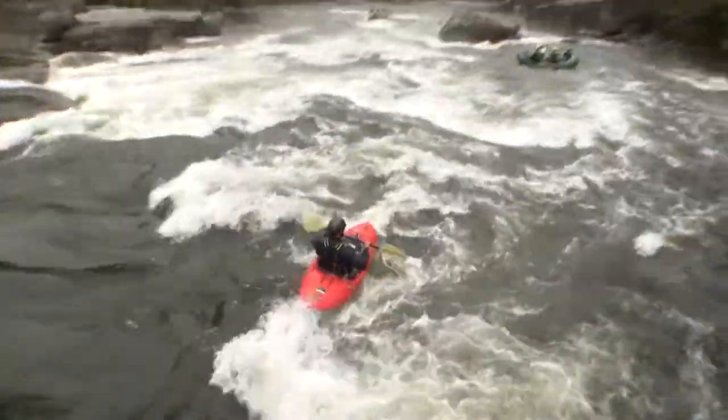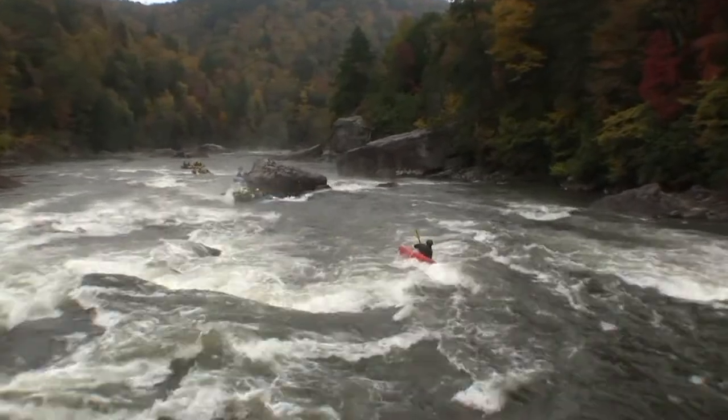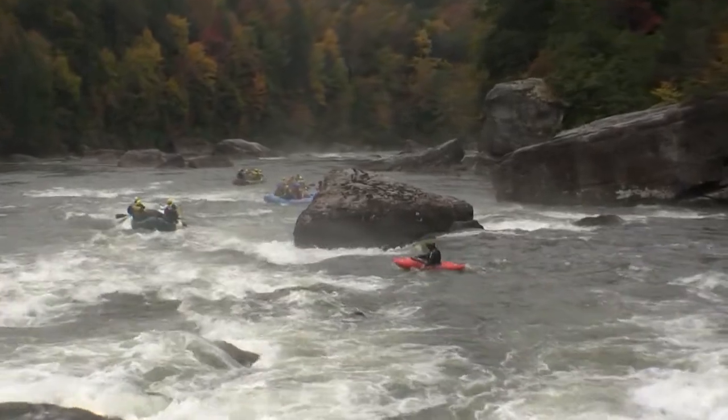Scales Rapid. Looking good down here. Who knows, this guy might try to catch himself a little surf down there at the bottom.